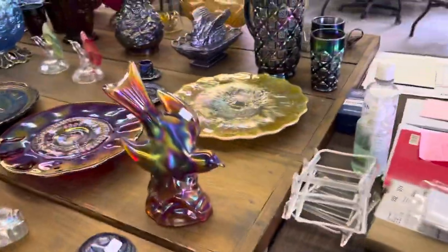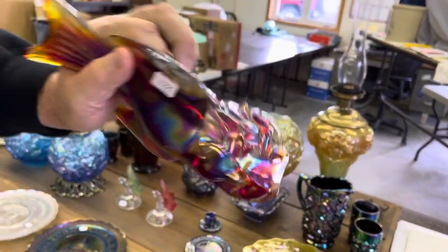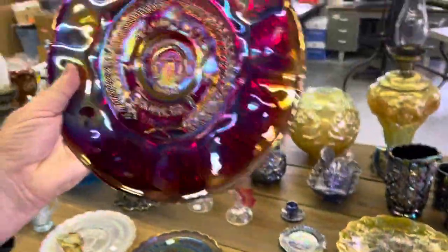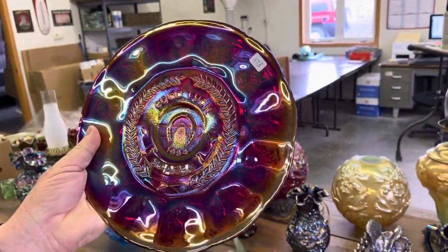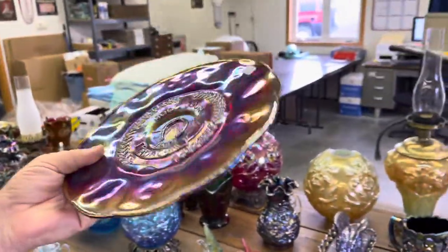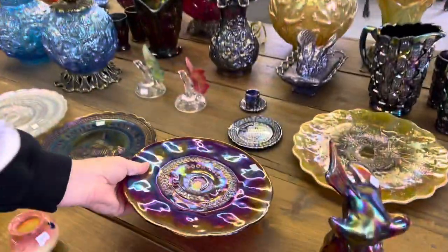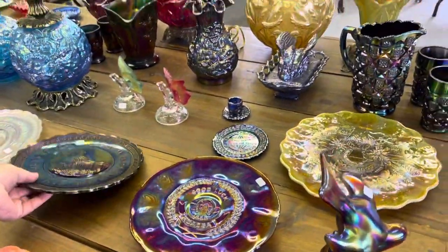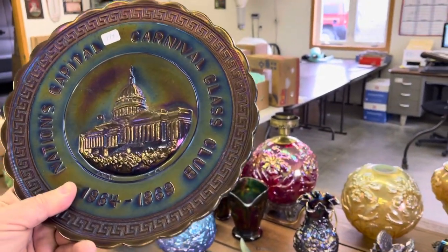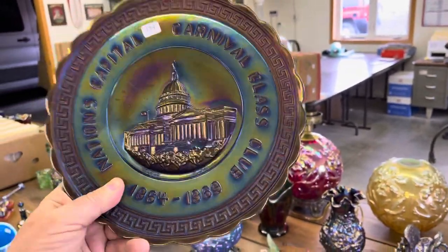Here's a robin on stand — that's kind of neat. Now here's a piece from 1984 — Good Luck — this must be a whimsy because I don't remember seeing it before. It's the fernery that's flattened out into a chop plate, so I'm guessing this is a whimsical piece, and it's red. Number 174 is the Nautilus capital plate in purple.